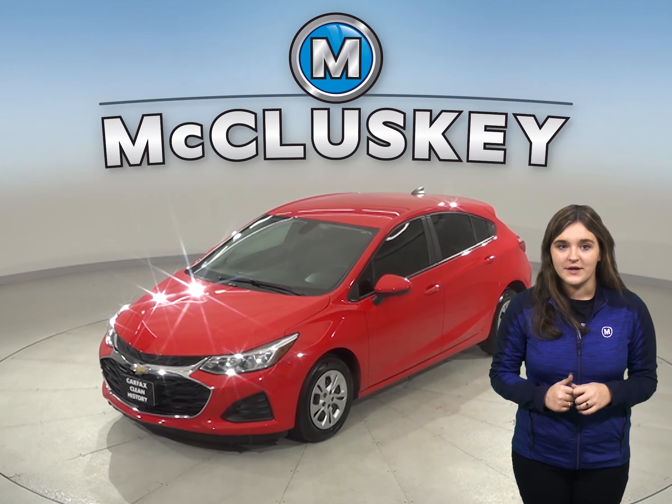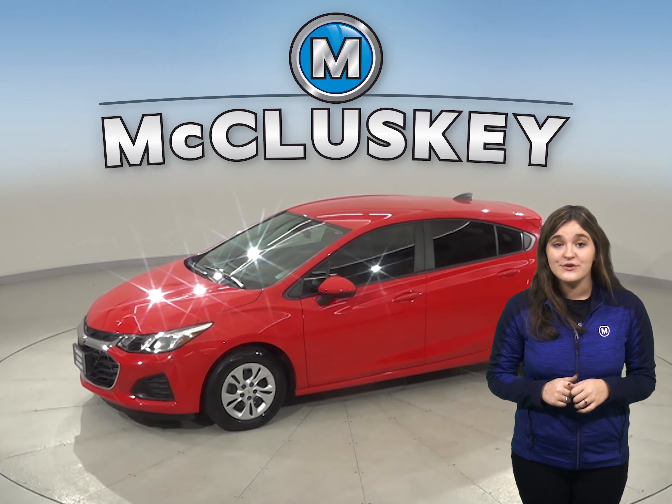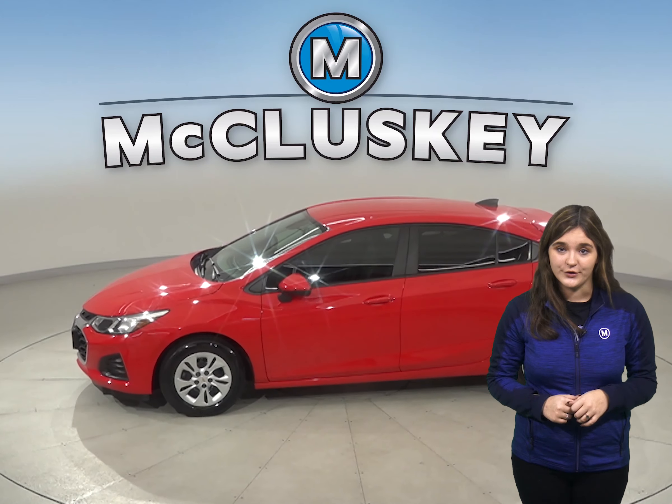If you're looking for a reliable vehicle with excellent gas mileage and a stylish look, then you should check out this 2019 Chevrolet Cruze.